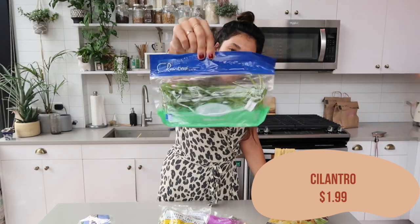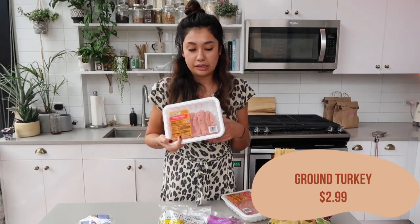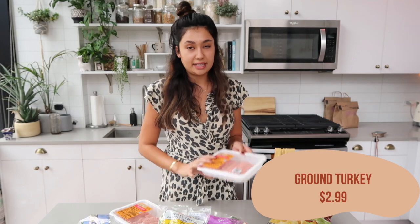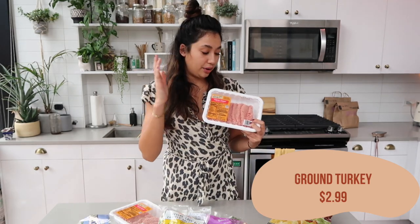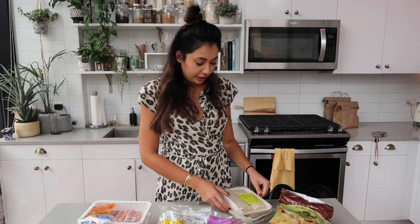I also got cilantro — that's for my recipe tonight. I got two things of ground turkey. The recipe actually called for ground chicken, but Trader Joe's doesn't sell ground chicken, which is weird. One of these I'm going to use for the meatballs in my soup tonight, and then the second one I'm going to use to make chili this week — I use ground turkey instead of ground beef in chili as well.